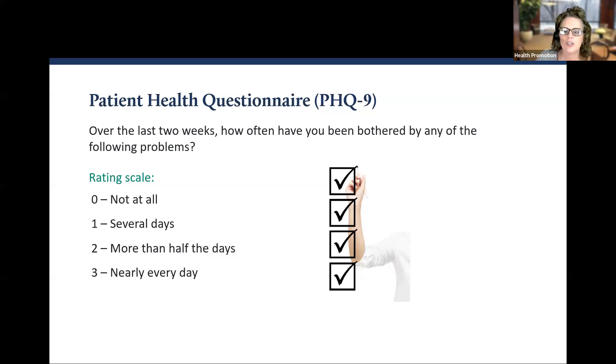As you think about each of the questions, think in terms of over the last two weeks — how often have you been bothered by any of the following problems? Jot down the numbers one through nine on your paper. You will rate each question using the following scale: zero — not at all; one — several days; two — more than half the days; three — nearly every day. Write down the number that best matches your answer, and then we will talk about what your personal score means.